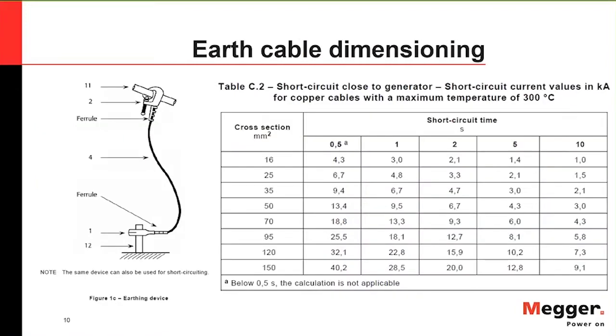Most of you have seen these earthing cable tables. As you go to higher short-circuit current ratings that can hold current for longer periods, these cables get thicker in diameter — more cumbersome to wield, connect, and disconnect. It's quite cumbersome to be attaching and removing them as you're performing timing measurements.